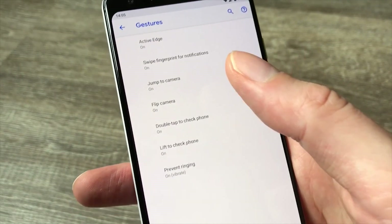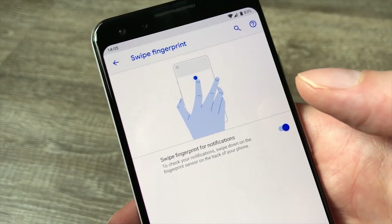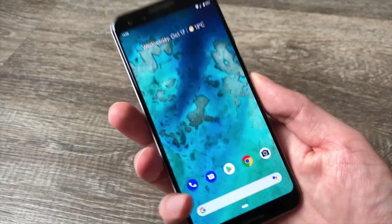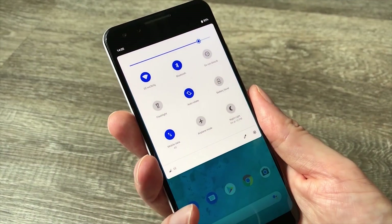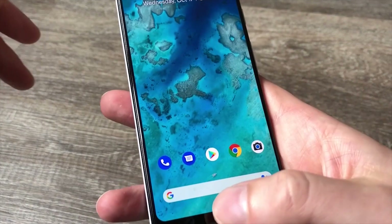Back in the gestures menu there are a lot of other options we really like. Swipe Fingerprint for Notifications is terrific — we've got this toggled on. So if you're holding your phone one-handed and want to check your notifications, you can just swipe the fingerprint sensor on the back — swipe to bring them down, swipe again to dismiss, and that's a really handy shortcut.